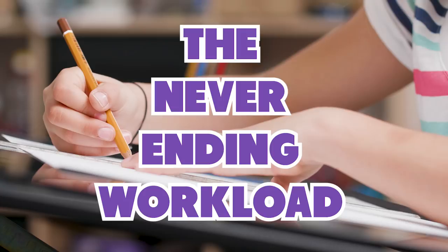Number six is the never ending workload. This one is also not fun. It's when you get so much homework that it feels like it's never going to end. You finally finish a paper and then find out you have like five more papers to do, and then you stay up all night doing it. Really, all of these homeworks — you just spend so much time doing homework. It's so true, honestly.